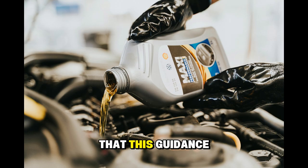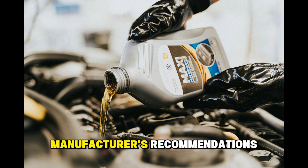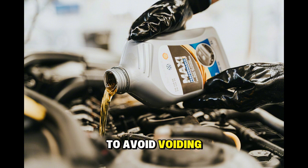It's important to note that this guidance doesn't apply to vehicles under warranty — in these cases, strictly follow the manufacturer's recommendations to avoid voiding coverage. For vehicles out of warranty, however, the correct oil choice can literally double or triple the turbocharger's life expectancy.